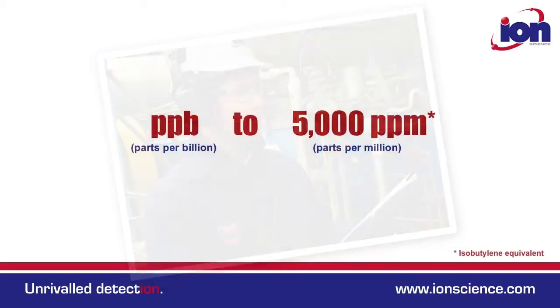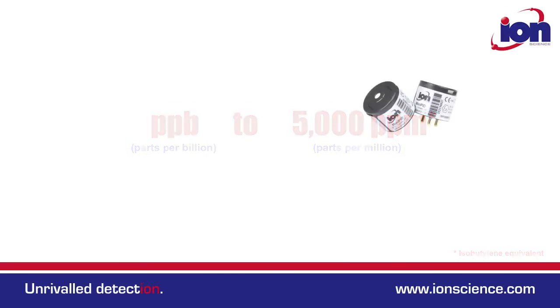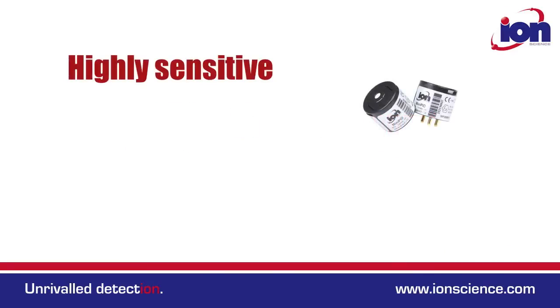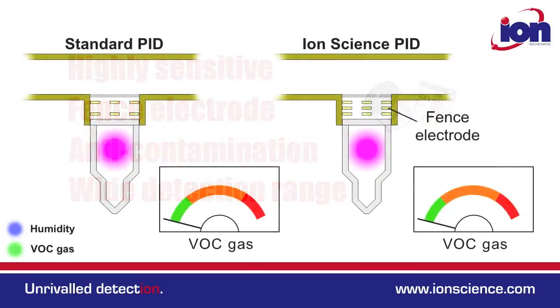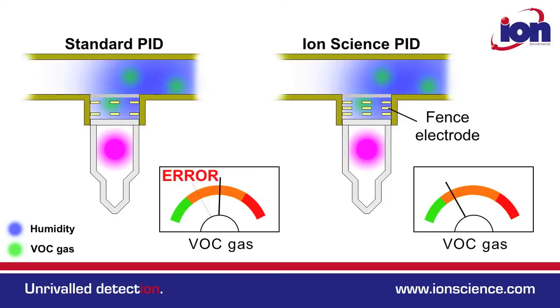It boasts a huge detection range from parts per billion to 5000 ppm, and its photo ionization detection technology has been independently verified as the best performing on the market. All Ion Science PID instruments have patented fence electrode technology, and the CUB is no exception. The fence electrode minimizes the effects of humidity so compensation is unnecessary.